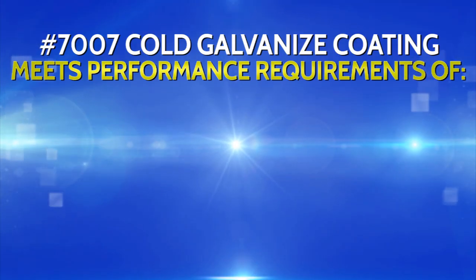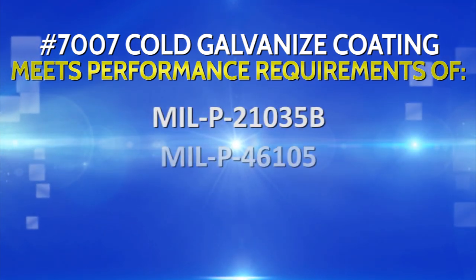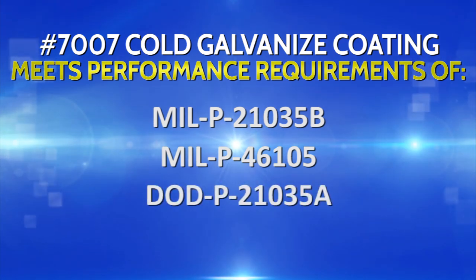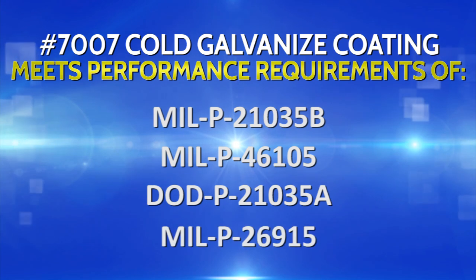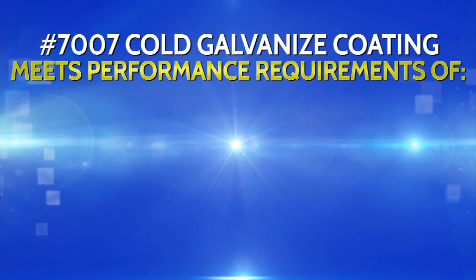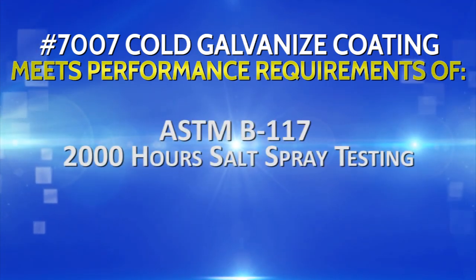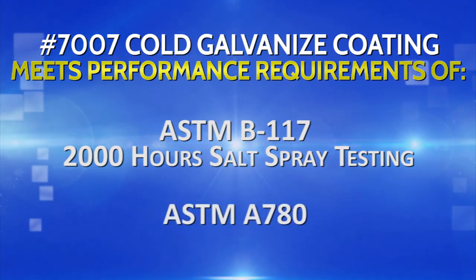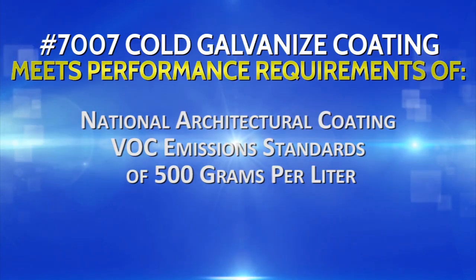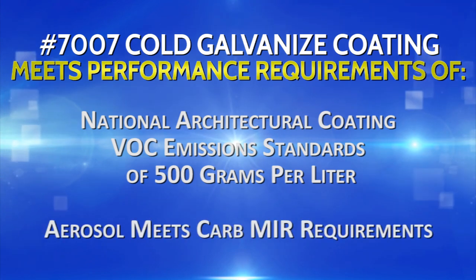It meets military and DOD specifications MIL-P-21035B, MIL-P-46105, DOD-P-21035A, and MIL-P-26915 as a lead-free zinc dust primer for steel surfaces. It also meets ASTM-B117 2000-hour salt spray testing and ASTM-A780 requirements. In its bulk form, it meets the National Architectural Coating VOC emission standards of 500 grams per liter, and in aerosol form meets CARB-MIR requirements.